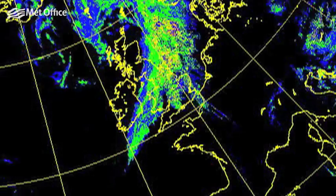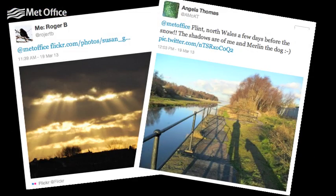Let's take a closer look at the weather throughout the month and some of your photos you sent in via Facebook and Twitter.